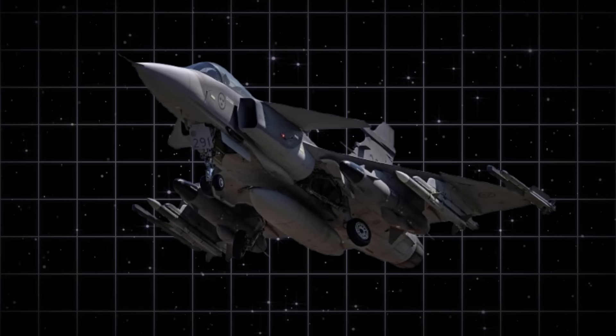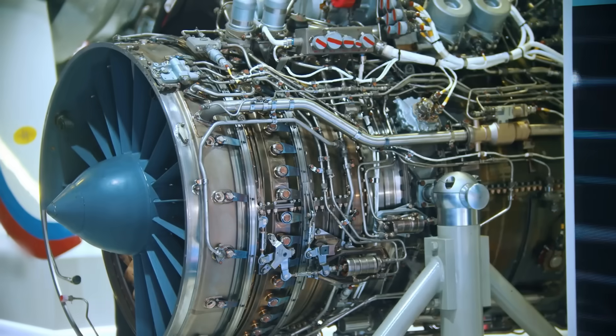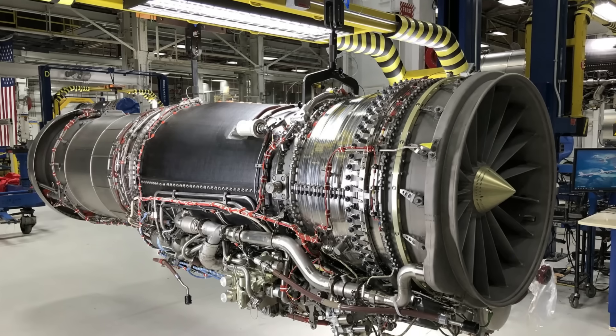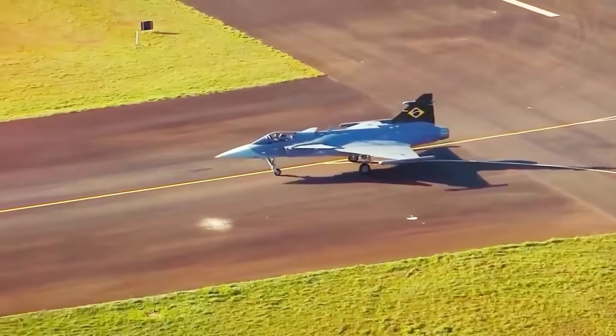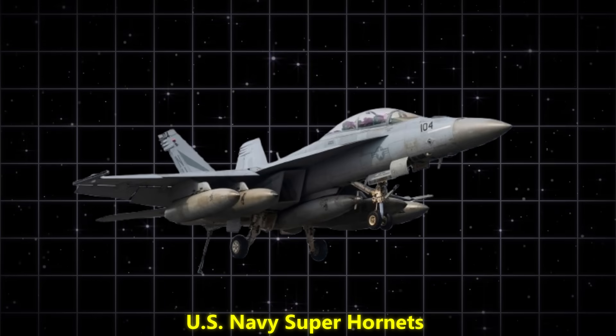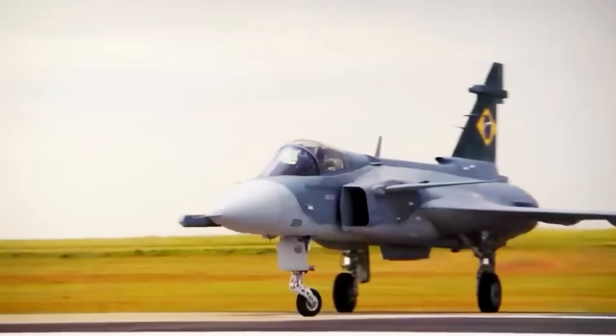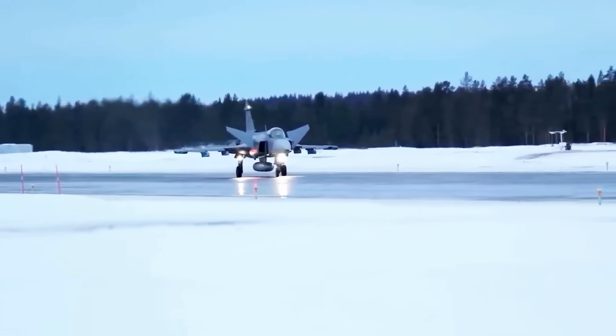Originally, the Gripen C/D used the General Electric F-404 — solid, but a product of an earlier generation. When Saab moved to the Gripen E, they installed the more powerful F-414G, derived from the engines of US Navy Super Hornets. That alone gave the aircraft more thrust, better fuel management, and a stronger future upgrade path.